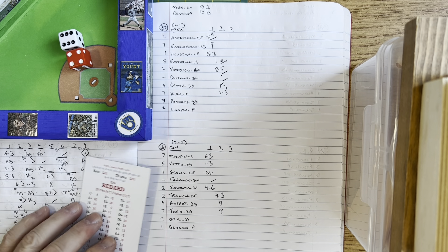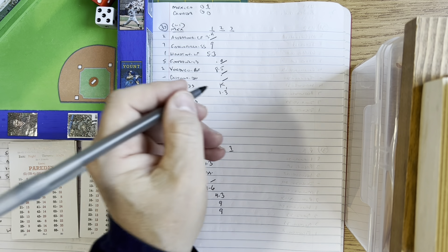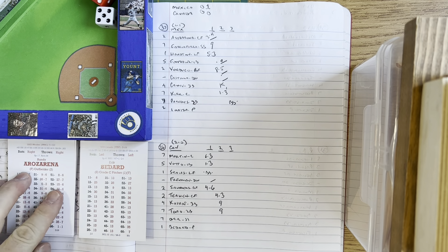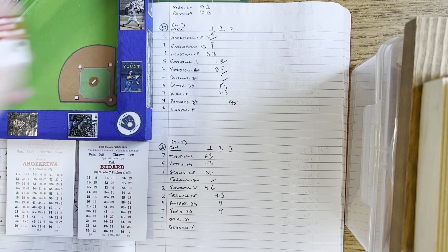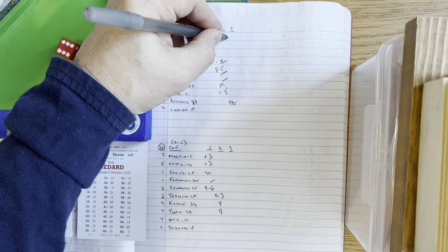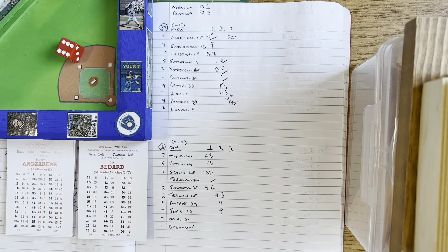Paredes, Arozarena, and Garciaparra coming up in the third against Bedard. The pitch to Paredes is ball four — he walked him. Arozarena comes up — Bedard the stretch, the pitch — he tries to bunt, bunts it out in front of home plate. Russell Martin pounces on it, fires to second where Orr is covering, they force Paredes. The relay to Votto is late — Arozarena beats the rap at first with his good speed. Paredes retired 2-6 on the fielder's choice bunt.